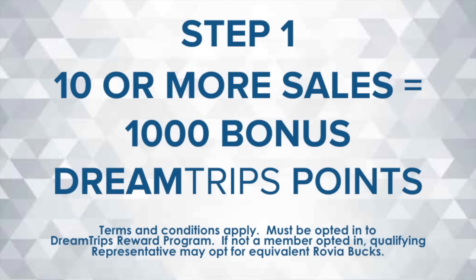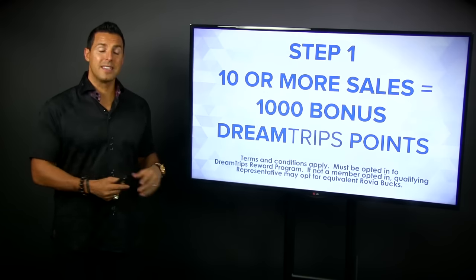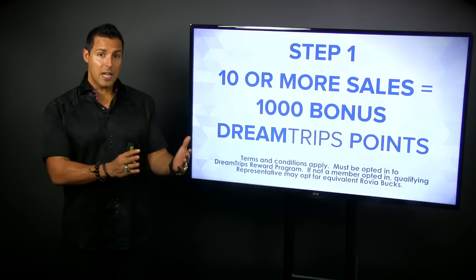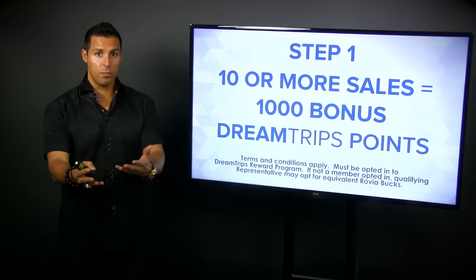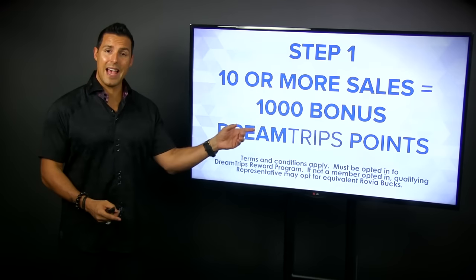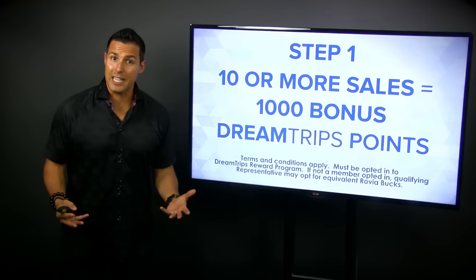Step number one — there are kind of two different parts of this promotion. Step number one is you make 10 or more sales of a DreamTrip membership, and you get 1,000 DreamTrip points as a bonus. What's really cool is if 10 of those happen to be Platinums, that's 10 times 200 points — because you get 200 points when you sell a Platinum membership — that would be 2,000 points plus this 1,000.